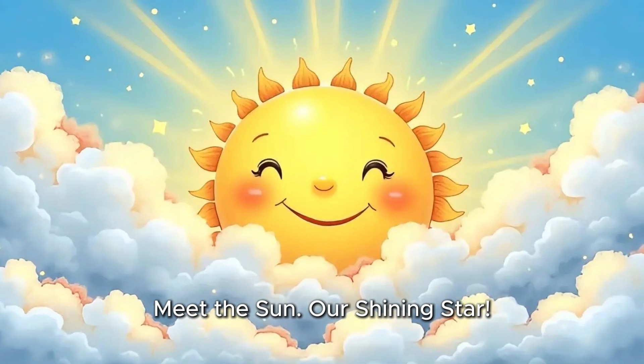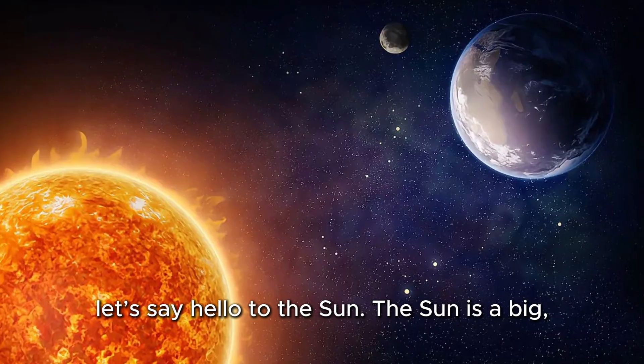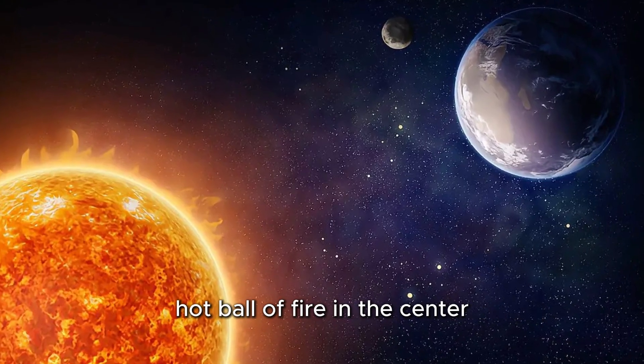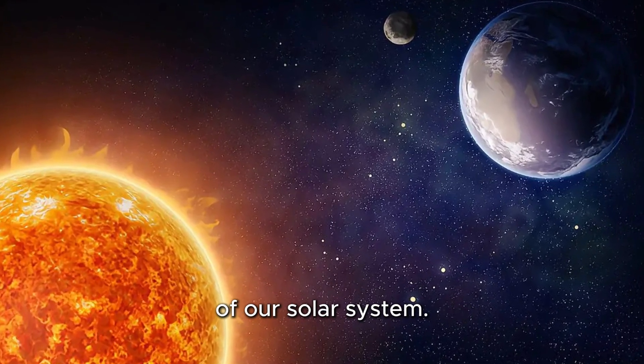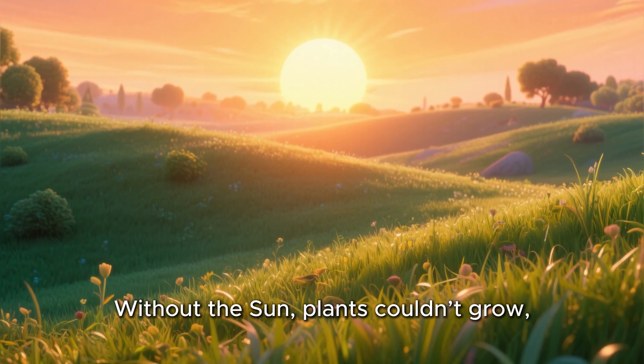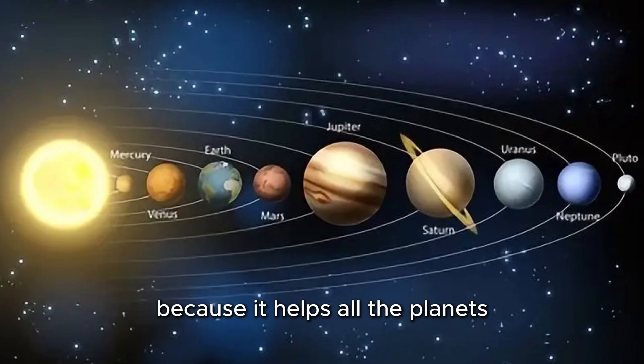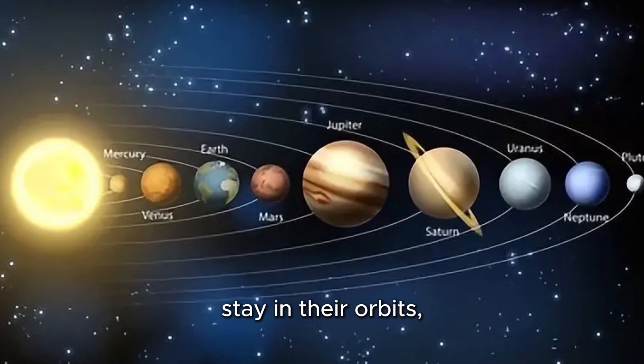Meet the sun, our shining star. Before we meet the planets, let's say hello to the sun. The sun is a big, hot ball of fire in the center of our solar system. It gives us light, warmth, and energy. Without the sun, plants couldn't grow, and we wouldn't have daytime. The sun is super important because it helps all the planets stay in their orbits.